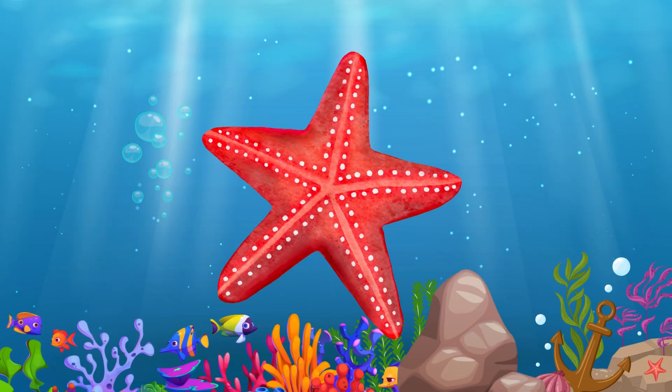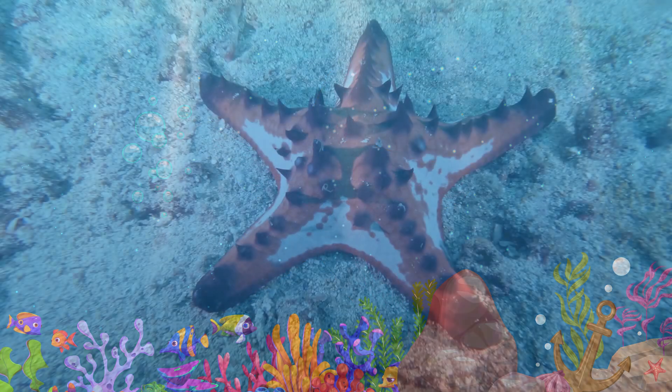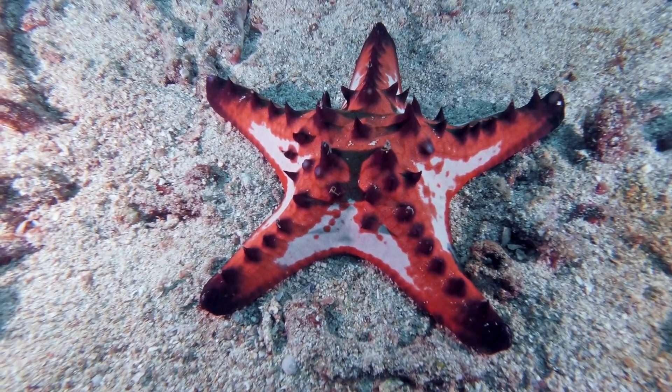Starfish. The starfish is not actually a fish. They have five arms and can regrow lost ones.